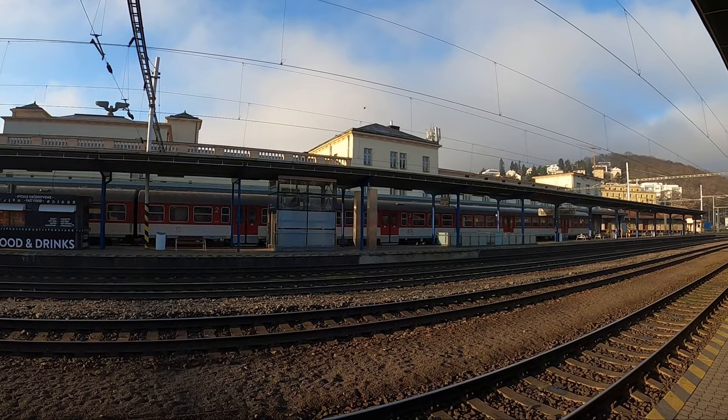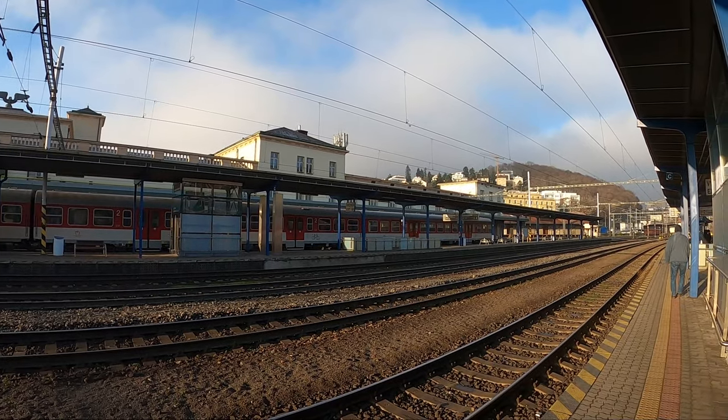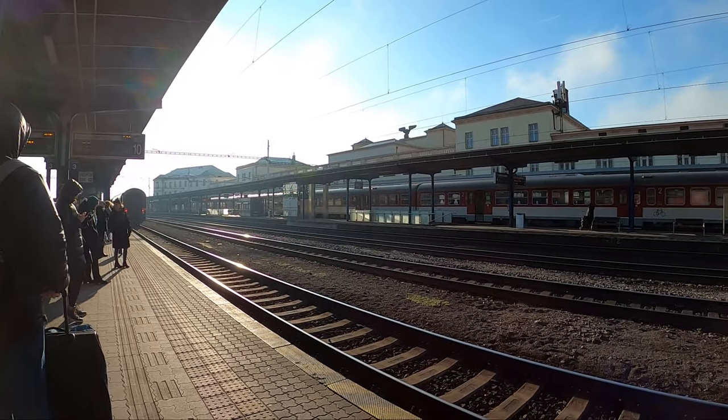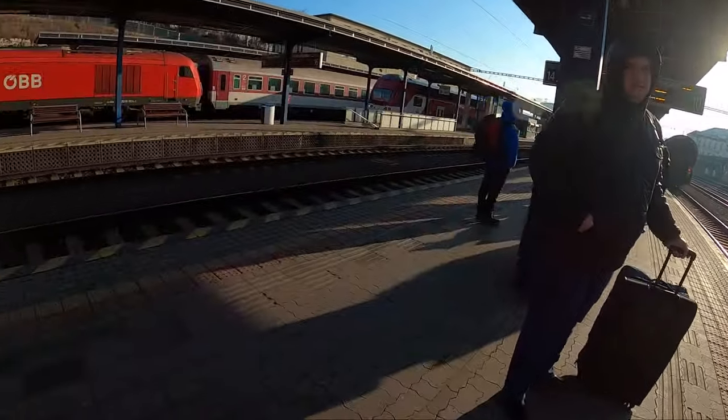Here comes my train. I'm going to go ahead and not sit toward the back, so I'll walk this way.